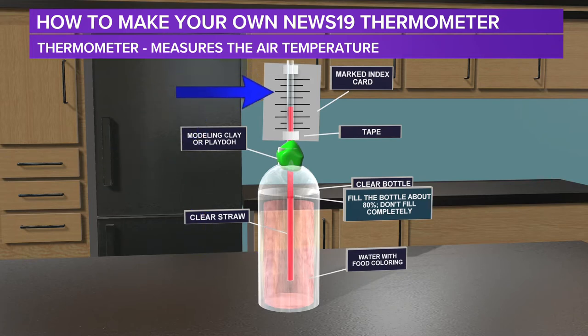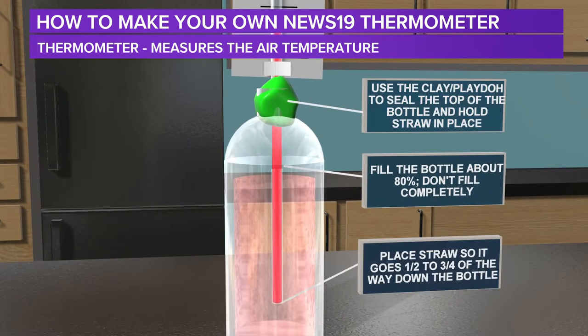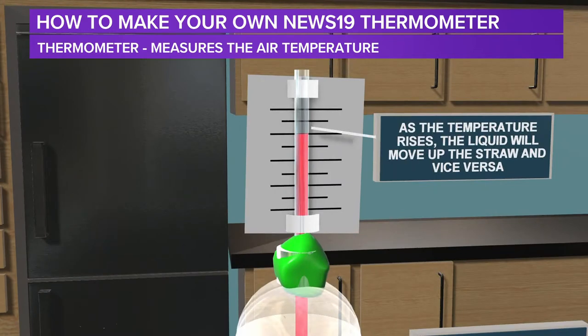What you first need to do is take your food coloring and put that into the water just so that it's not clear water anymore. Then take your marked index card and tape it to the top of the straw. Now that you have that connected, put the straw into the bottle. When you fill up the water, make sure that you don't fill it completely all the way to the top — just a little bit over three quarters of the way. Now make sure that the straw goes about halfway or three quarters down. Then take the extra play dough or modeling clay and put it right at the top of the bottle where the straw has come through. That will hold the straw not only in place, but it'll keep it straight. And once you got that all set, you'll notice that every time the temperature changes, the water in the bottle and the little lines will start moving back and forth.